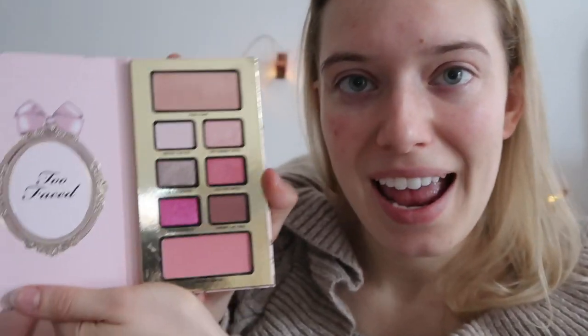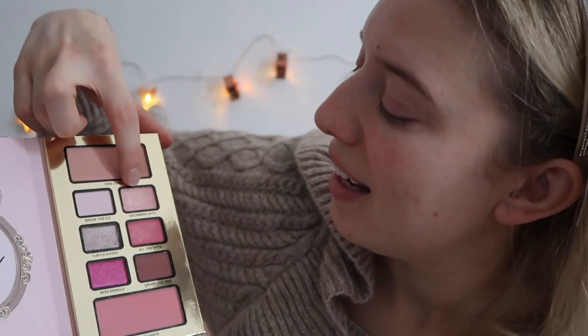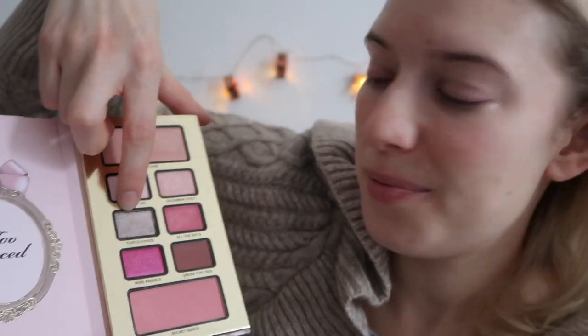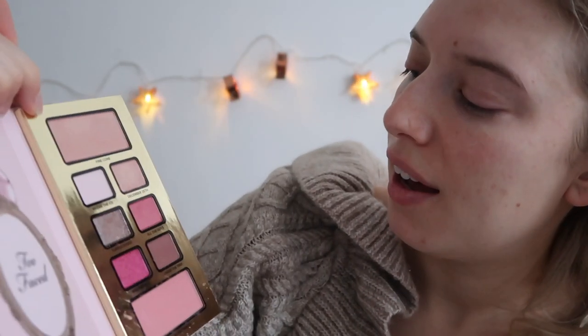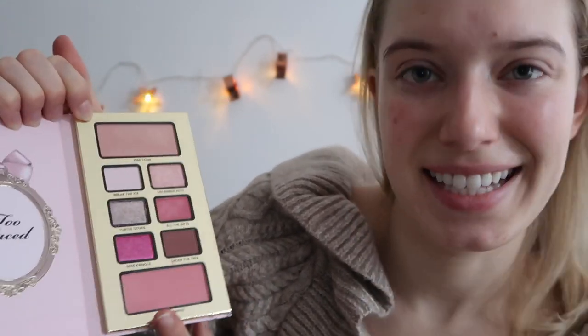In the Swan palette here, we have Pine Cone, which is a highlighter. Break the Ice. December 25th. Turtle Doves. All That Gifts. Miss Kringle. And Secret Santa. And I just think that some of these are really, really pretty, especially these sparkly pinks. I just think you could do such a fun makeup look with them.